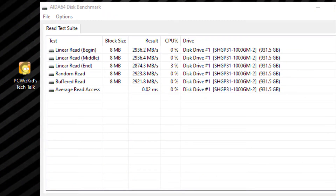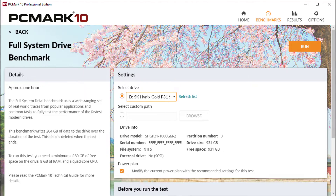On ADA64 Disk Mark, you can see the linear read along with some random read and buffer read results — consistent again, close to the 3,000 MB/s mark.